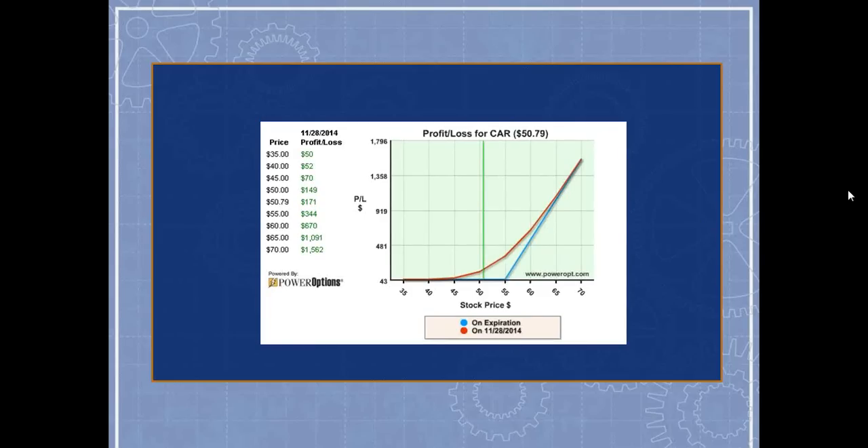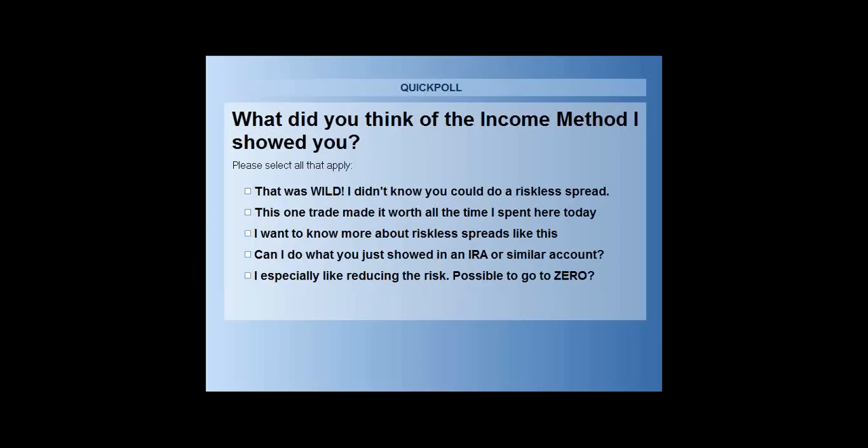That zero-risk, unlimited-upside state is what we call bulletproofing. I'm throwing up a poll now — what do you think of the income method I just showed you? Go ahead and submit your questions. We're at the top of the hour and I'll be wrapping up shortly, with a brief sales pitch for those who want to stick around.